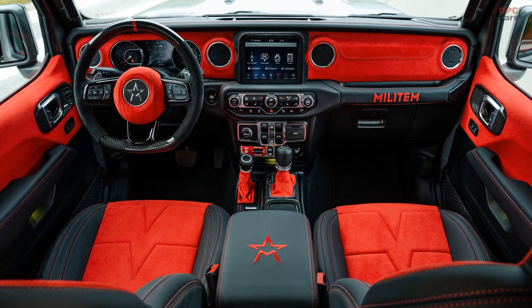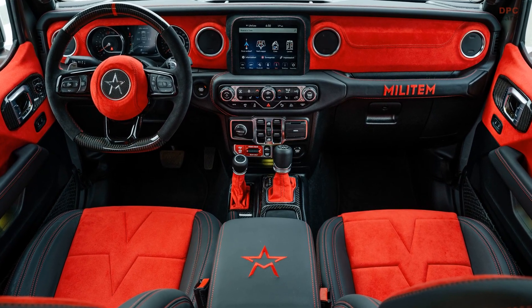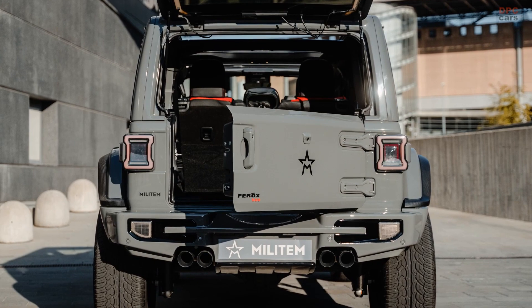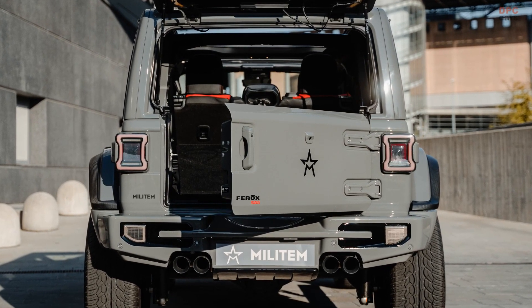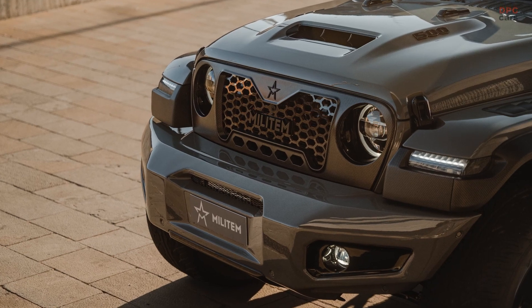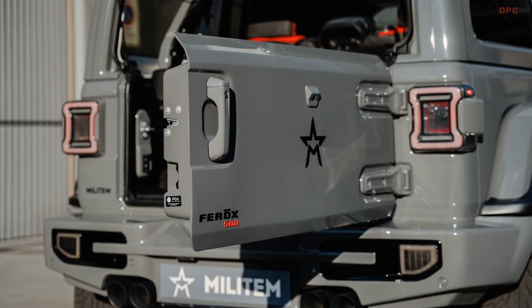As far as the interior is concerned, the list of modifications kicks off with Nappa leather and Alcantara inserts in contrasting colors. The black-and-white interior is paired with carbon fiber and black finish inserts, as well as a flat bottom steering wheel. Multicolor ambient lighting, smoked exterior lights, and electronically retractable footboards pretty much seal the deal.